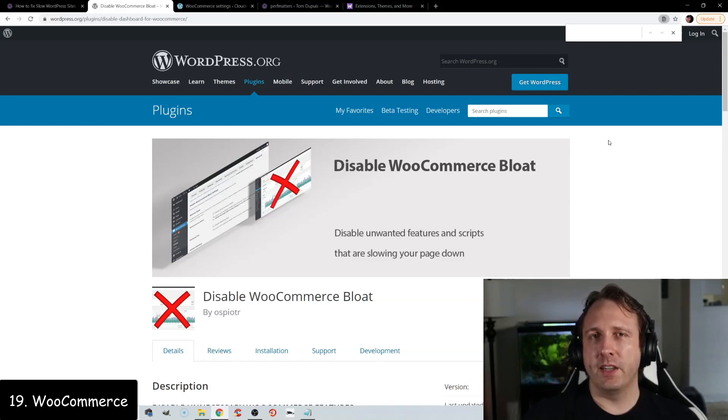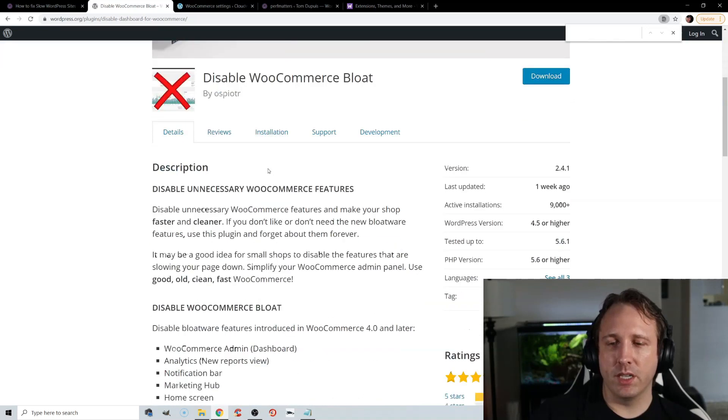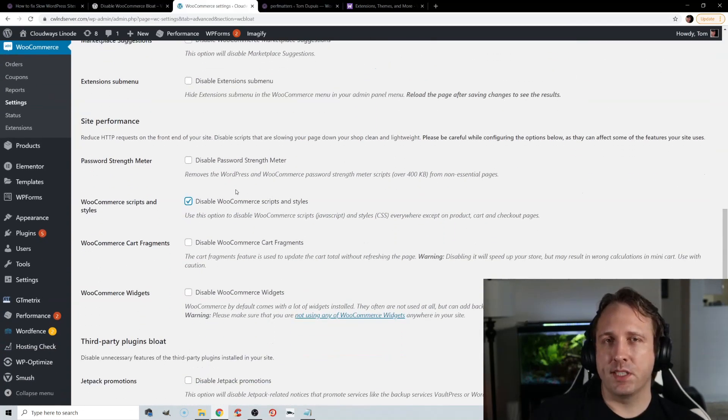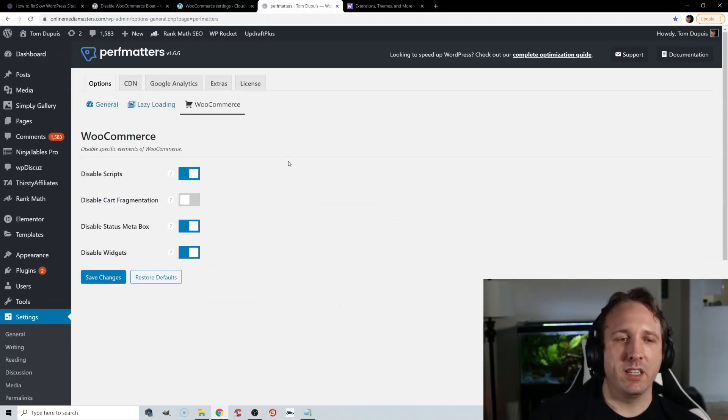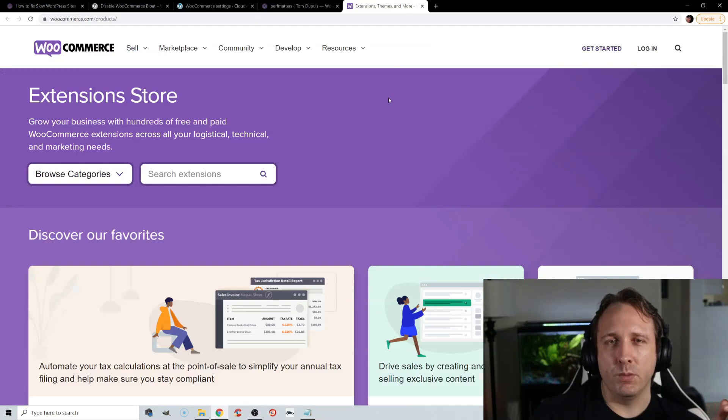WooCommerce sites load extra scripts, styles, and cart fragments, and typically require more plugins. To optimize these, use the Disable WooCommerce Bloat plugin — it has really good reviews and lets you disable all the bloat caused by WooCommerce, including disabling WooCommerce scripts and styles on non-e-commerce pages, and disabling cart fragments and widgets. It has more WooCommerce-specific features than PerfMatters does. Otherwise, go easy on WooCommerce extensions and plugins — choose lightweight options. Skip shared hosting altogether for WooCommerce; if you're running an e-commerce website you can afford $10 a month for cloud hosting.